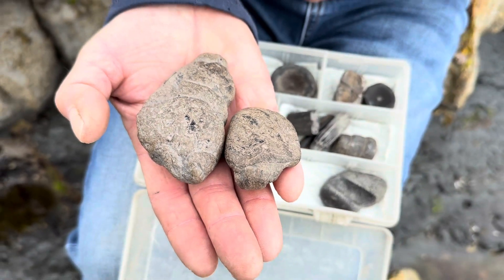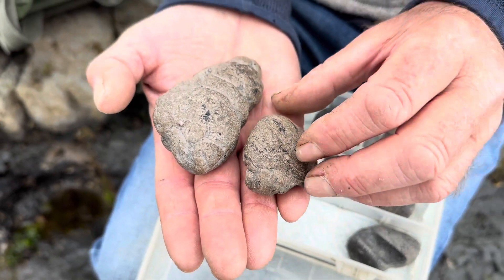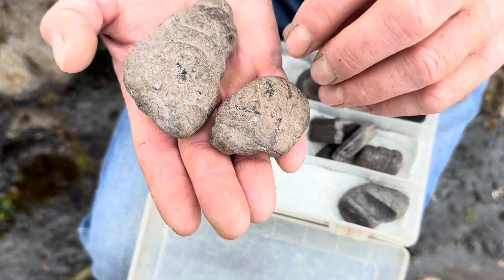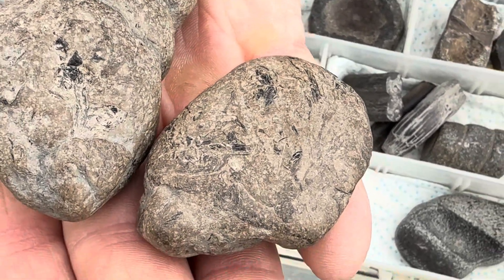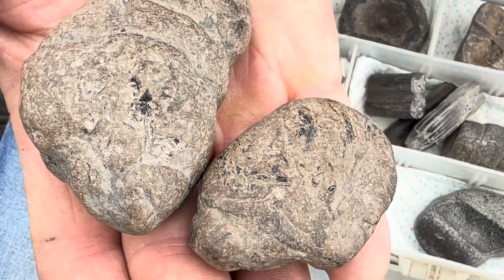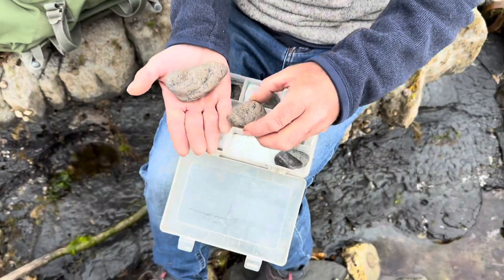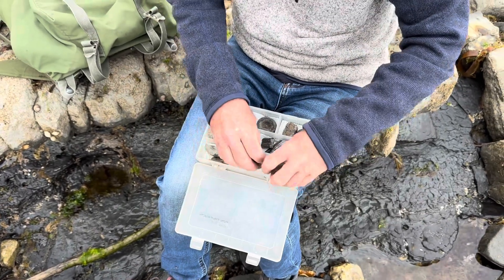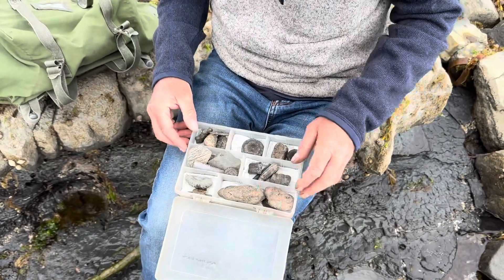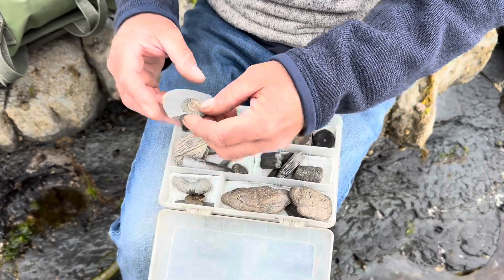Some beautiful coprolites there — very nicely preserved. Some nice inclusions in this one. Look at that — bits of fish bone and fish scales, undigested matter. Gives you an idea of what to look for. They're always this colour, aren't they? Yeah, that's the colour, and they show up well in the rain too — a very distinctive colour.